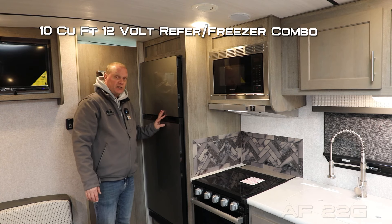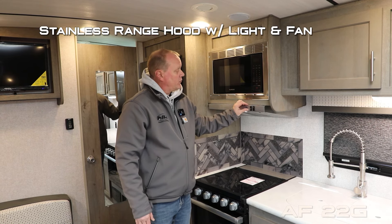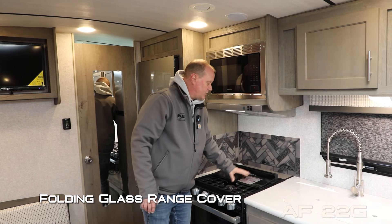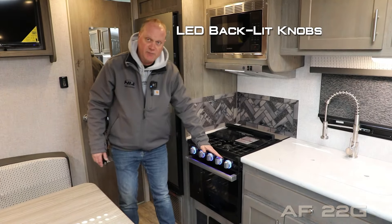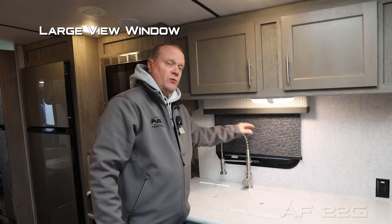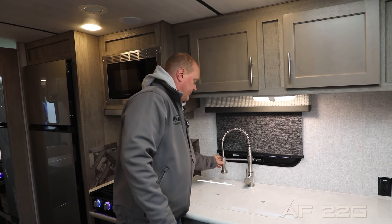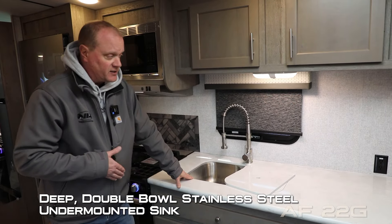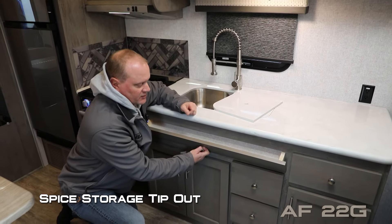The kitchen features a 12 volt 10 cubic foot refrigerator/freezer combo, residential grade stainless steel microwave oven, range hood with integrated light and fan, anodized aluminum backsplash, folding glass range cover with three burner high output range, knife rack to the rear. The oven has LED backlit knobs as well as a look-in window. Dual cabinet overhead, large view window with slow rise shades found throughout the coach, high-rise brushed nickel pull-out kitchen faucet with sprayer, solid surface countertops with removable sink lids, deep double bowl stainless steel undermounted sink, and a spice storage tip-out under the countertop.